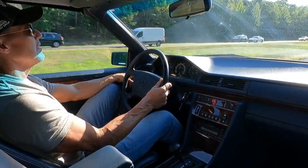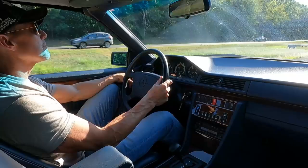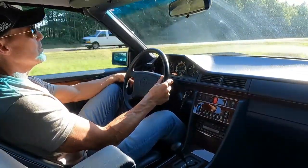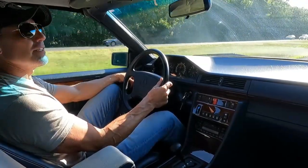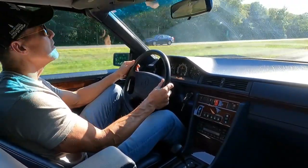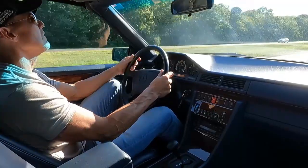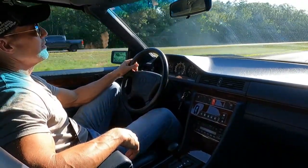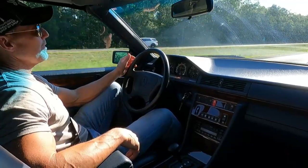Classic styling. I'll open it up here a little bit. You can see the car is right at home at about 90 miles an hour. Very nice running and driving car.